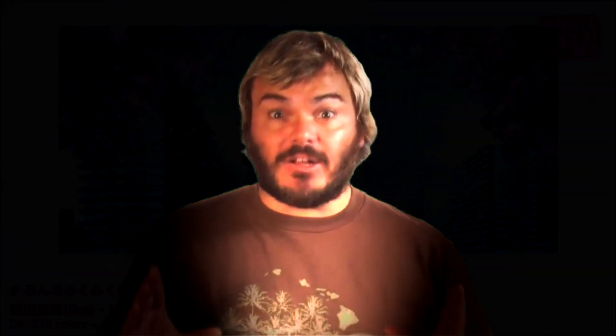Now, an octagon is an amazing shape. It has eight fantastic sides and eight awesome angles. Here, let me show you!